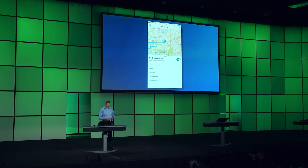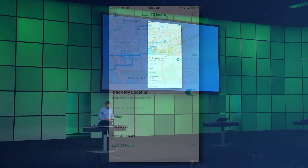I can also view and filter my tracks to see my last activity for today, yesterday, the past couple days, and the last 72 hours.